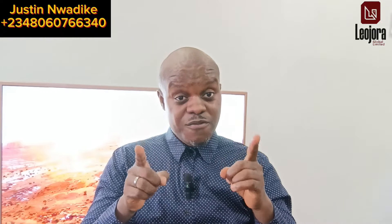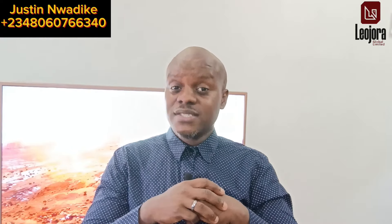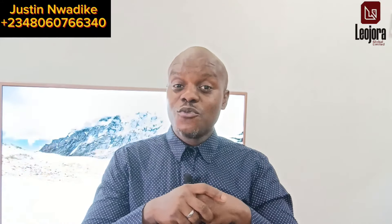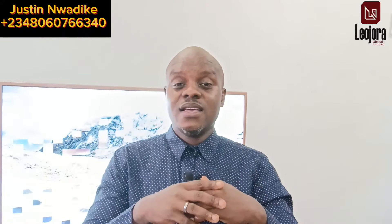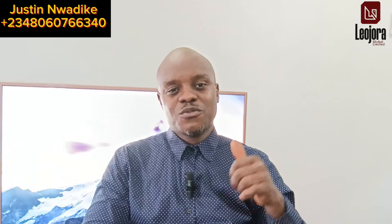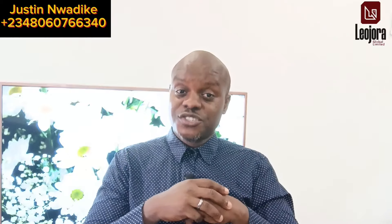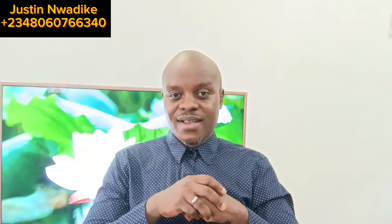This video is coming from Lodra Global Limited. I am Justin Weddekid, Managing Director of Lodra Global Limited — your favourite real estate consultant company here in Owerri. If you like watching property deal videos and educational videos regarding real estate here in Owerri, don't forget to subscribe to this channel, hit the notification bell, like the video and share so that when we publish videos like this, you'll be notified. Have a lovely day — I will see you again. Bye for now.